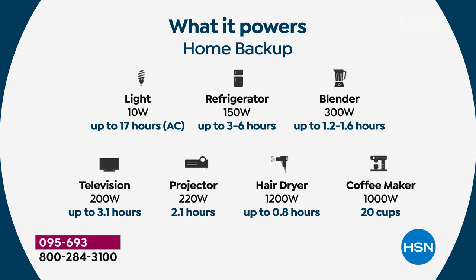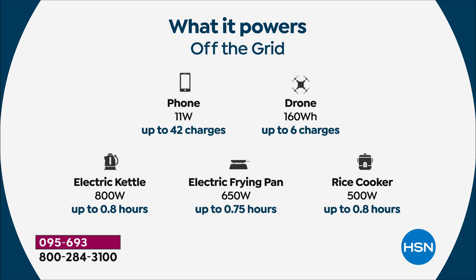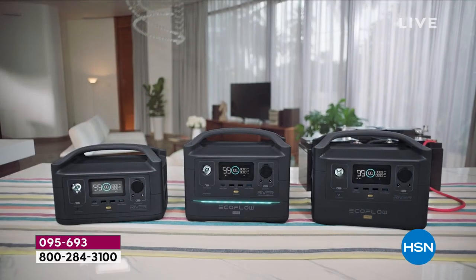A regular floor lamp will run for almost 20 hours. That refrigerator runs for three to six hours continuous — but since the refrigerator condenser only kicks on every 15 or 20 minutes, that's why it powers it for up to 10 hours. A blender runs for almost two hours, a hairdryer for almost an hour, a movie projector for over two hours so you can fully get through that movie. Camping, fishing, family movie night in the backyard with a popcorn maker, or an electric frying pan — almost an hour of cooking. A rice cooker, an electric kettle — all without gas, without oil, without toxic fumes.